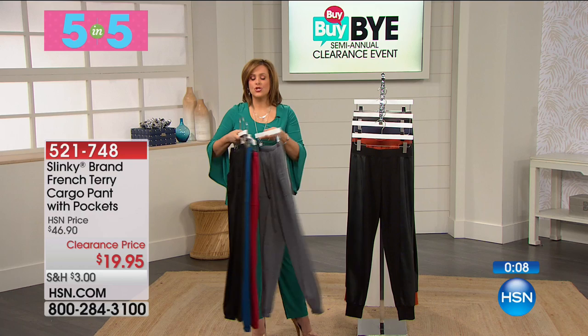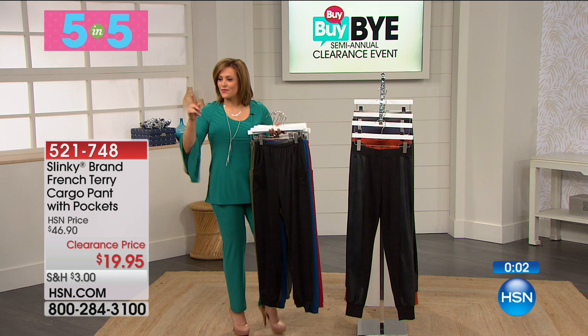It's got a stretchy, yummy, comfortable pocket. It's got it all, and it's less than $20. Item number 521-748. That was our five and five. And now, how about our best value of the day from Slinky as well?